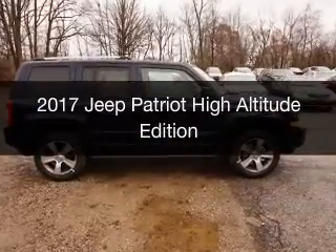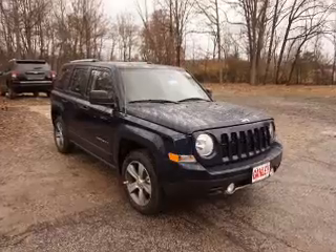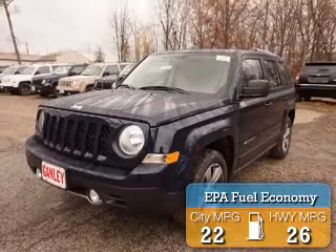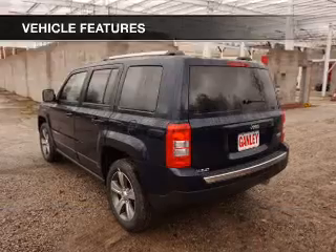This is a new 2017 Jeep Patriot. It's powered by front wheel drive, engine, and an automatic transmission. Great fuel efficiency saves you money by requiring fewer trips to the gas station. The features include heated seats and keyless entry.